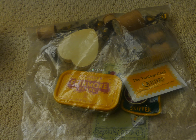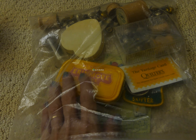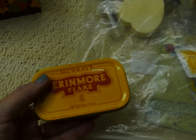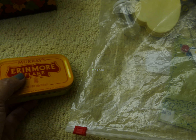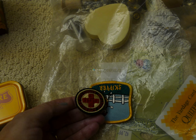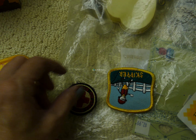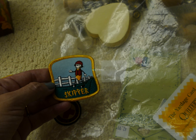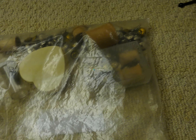I had already bought one, and then at this estate sale I found another one. This one was four dollars and it has the cards in it. Everything at this estate sale was twenty percent off, so I didn't pay the full four dollars for it.